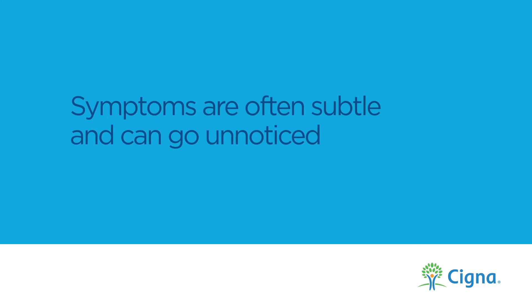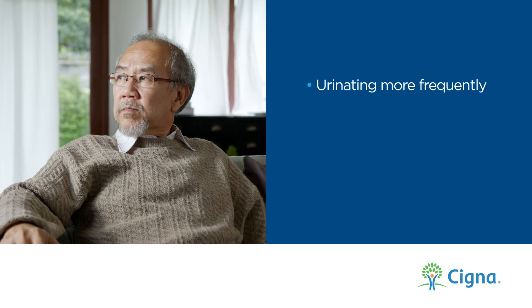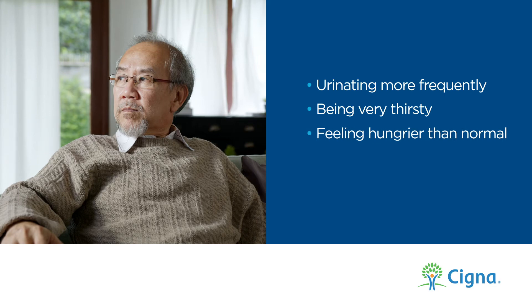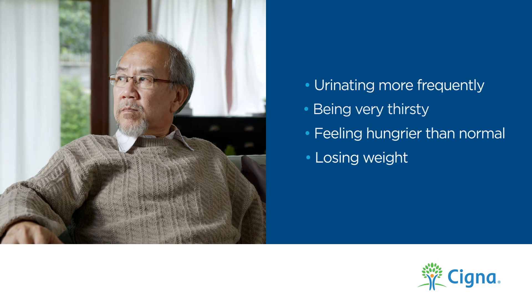Symptoms are often subtle and can even go unnoticed. These include feeling the need to urinate more than usual, being very thirsty throughout the day, craving food and feeling hungrier than normal, and losing weight without changing your diet. Although these symptoms can be less obvious, it's important to discuss them with your doctor as soon as possible.